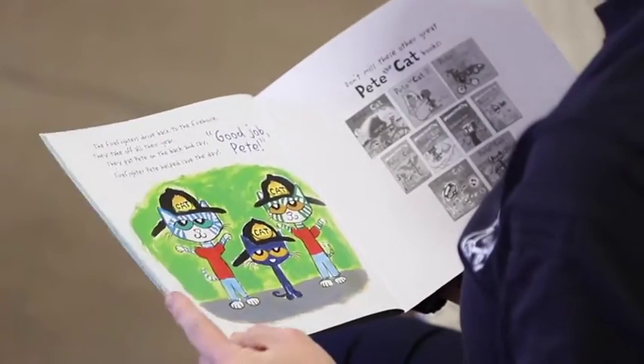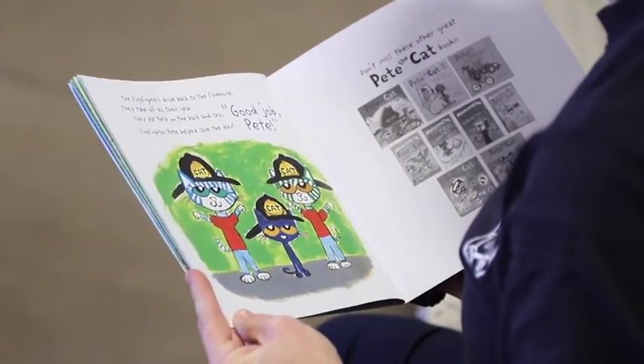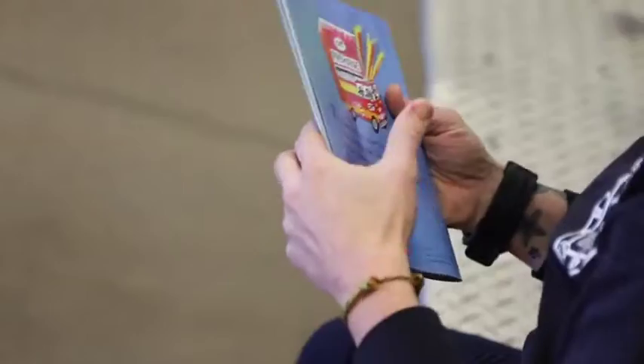The firefighters drive back to the firehouse. They take off all their gear. They pat Pete on the back and say, Good job, Pete. Firefighter Pete helps save the day.